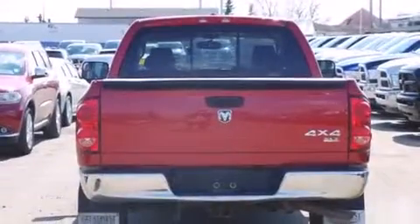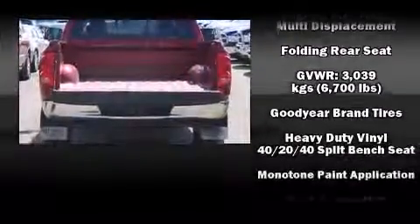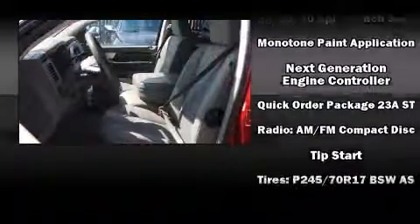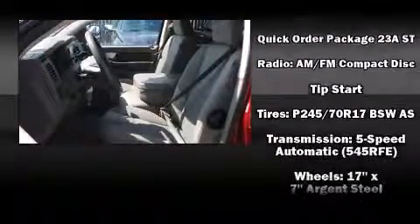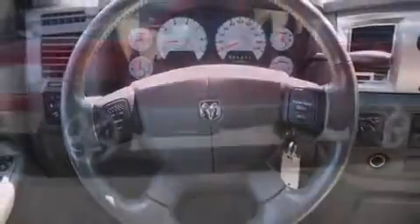Audio features include a CD player with AM-FM radio and four well-positioned speakers. Dodge also prioritized safety and security with features such as dual front-impact airbags, ignition disabling, and four-wheel disc brakes with ABS.